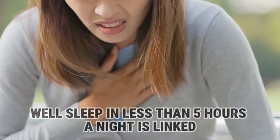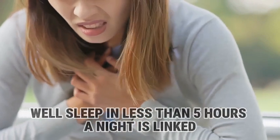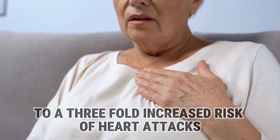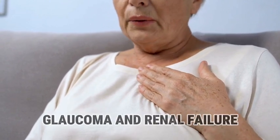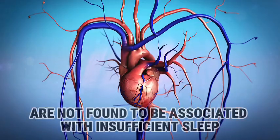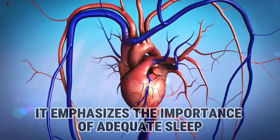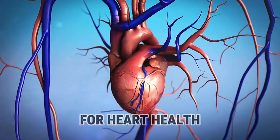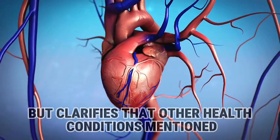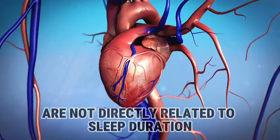Sleep of less than 5 hours a night is linked to a 3-fold increased risk of heart attacks. However, conditions such as cancer, glaucoma, and renal failure are not found to be associated with insufficient sleep. It emphasizes the importance of adequate sleep for heart health, but clarifies that the other health conditions mentioned are not directly related to sleep duration.